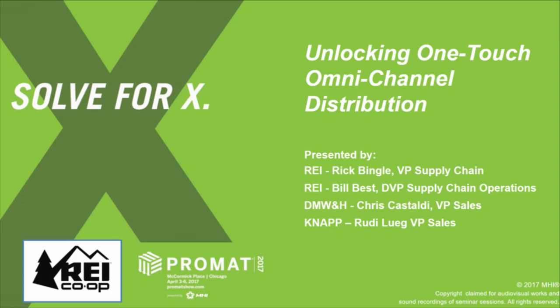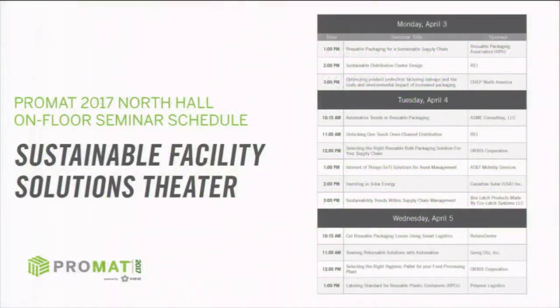We're fortunate to have a couple of our partners joining us today. We'll go through introductions, show you a short video to give you the visualization of the facility flow, and then do some deep dives. I'm Chris Castaldi, vice president of sales for DMW&H. DMW&H was the systems integrator partnering with Knapp and other subcontractors on the project.